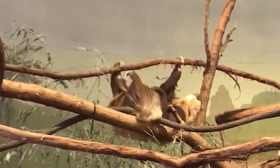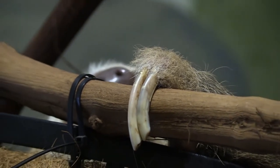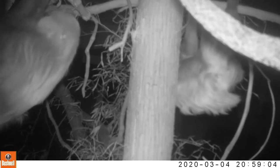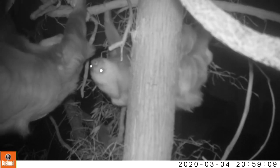Besides being slow, these animals also sleep a ton, more than 15 hours a day. They're also mostly nocturnal, so when you see our sloths, Java and Latte, they will usually be sleeping.